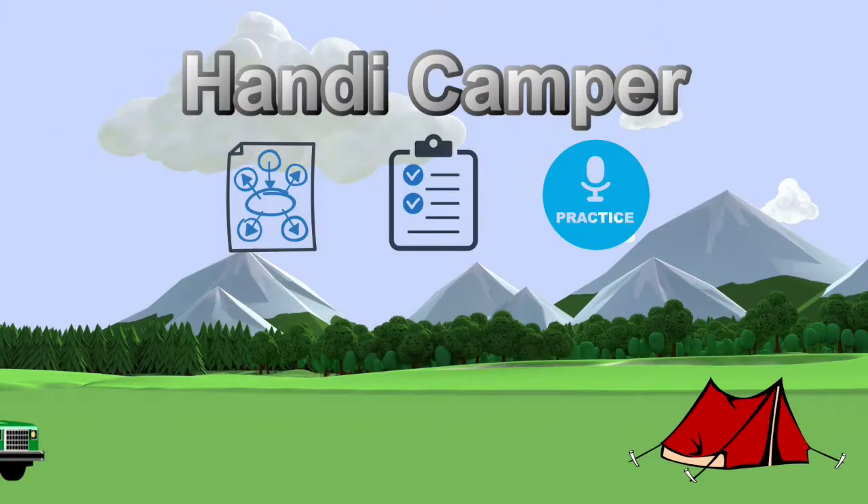Hey guys, Handy Camper here. We're getting ready to go check out this new store. A bunch of Gander Mountains went out of business and they changed it to something else. We're rolling up on it now to see what it is. My wife saw it when she got off work and said it had changed. Gander Outdoors — let's check it out.